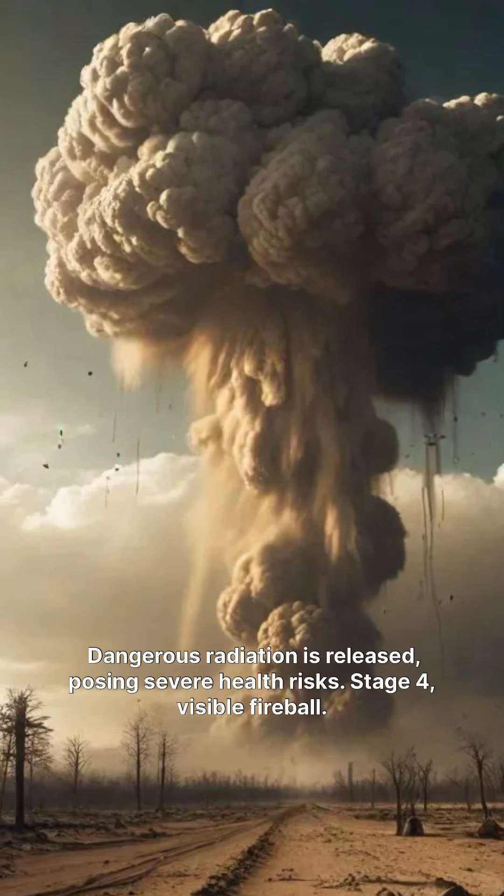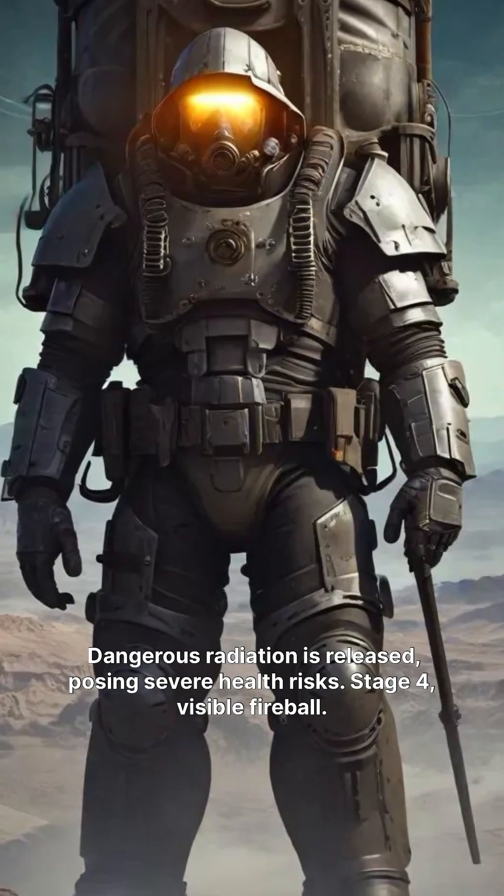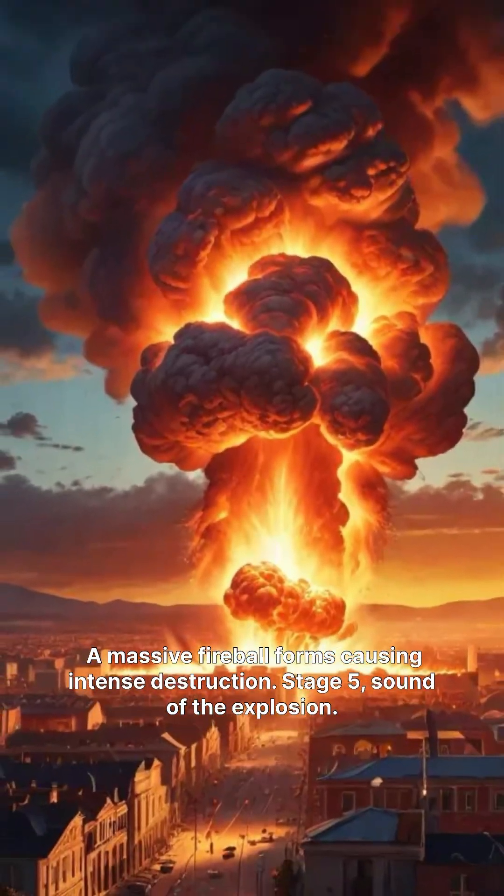Stage 3, nuclear radiation. Dangerous radiation is released, posing severe health risks. Stage 4, visible fireball. A massive fireball forms, causing intense destruction.